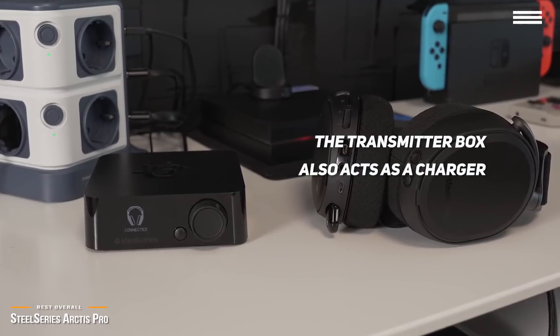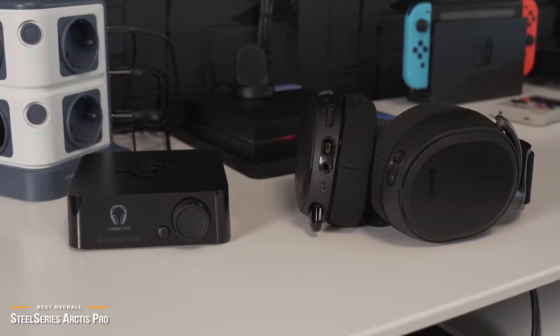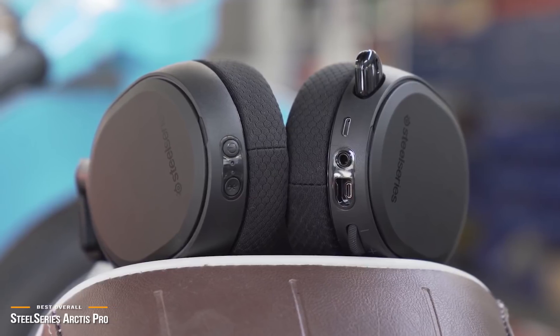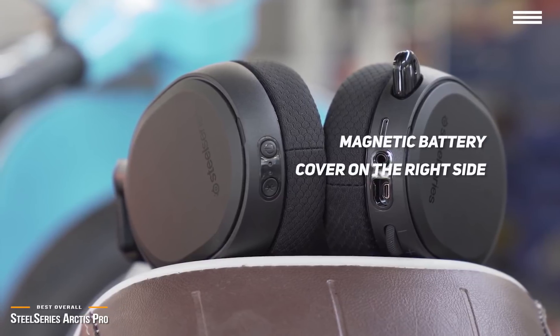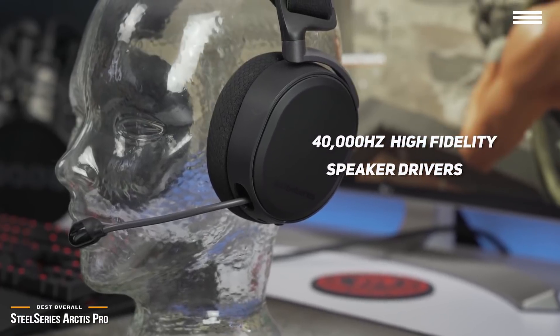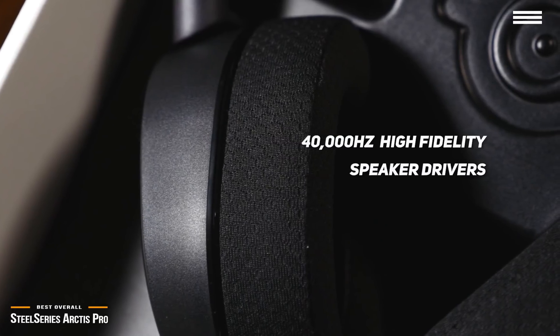Between the 10 hours of playtime you'll get from each battery and the fact that they take less than an hour to fully recharge, you can basically keep playing with this gaming headset forever. There's a magnetic battery cover on the right side that lets you easily swap out power cells with one hand while keeping your other hand on the keyboard or controller. Thanks to its 40,000Hz capable, high-fidelity speaker drivers, you'll be blown away by the amazing sound quality you get from this headset.